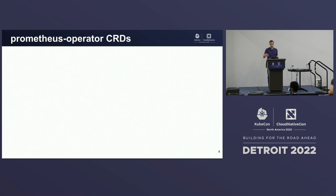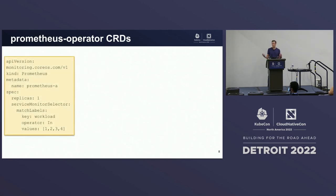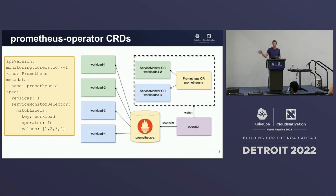Let's go over what this looks like from the user's perspective today. I've installed Prometheus operator on my Kubernetes cluster. I have my Prometheus custom resource — in this case Prometheus A — given it a replica of one for a single server, and I've used a service monitor selector to match workloads one, two, three, and four to configure scraping. I apply this to my cluster. The operator then sees that and reconciles it into a live Prometheus server configured to scrape those workloads. Pretty simple.